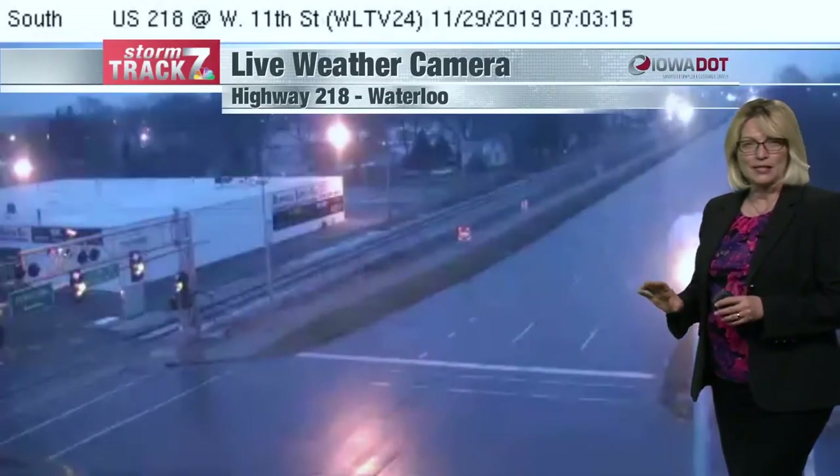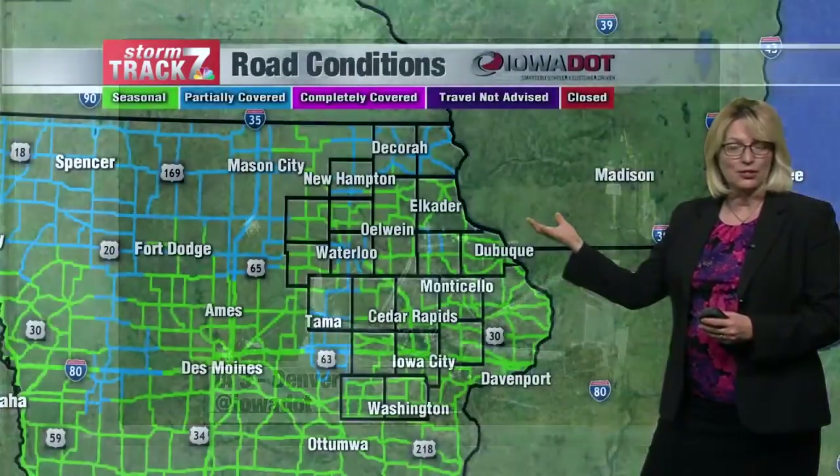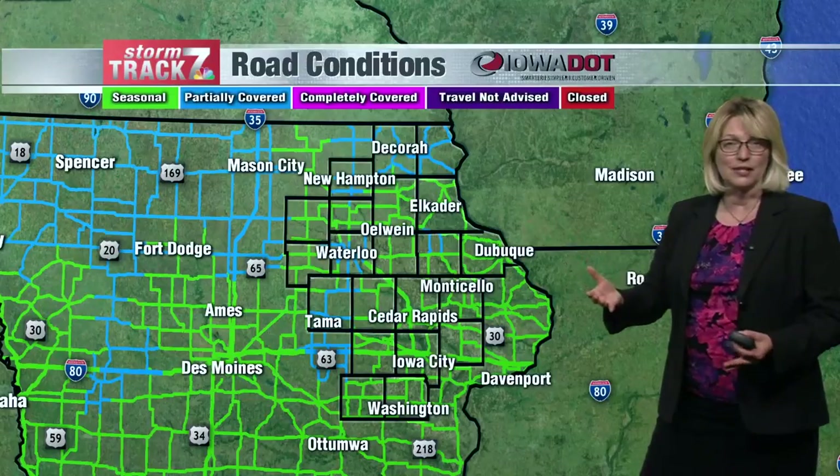We have had some freezing drizzle and some light snow in the area. Temperatures are hovering right around that freezing mark, with some issues earlier. This is Denver in Iowa 3 on the snowplow cam. Some places are seeing some snow, some places are seeing some freezing drizzle.